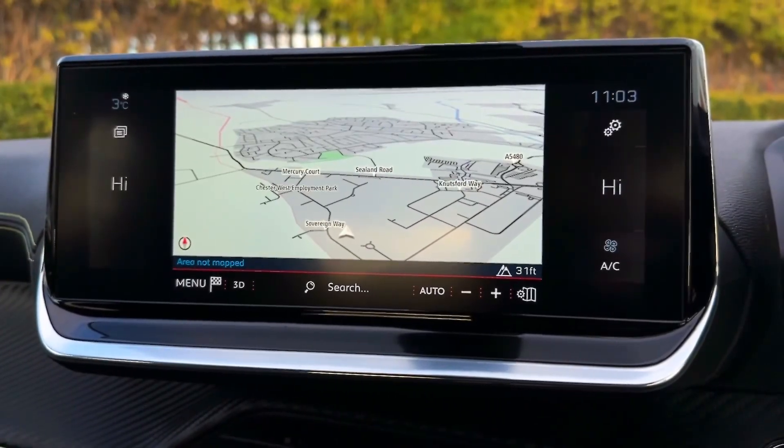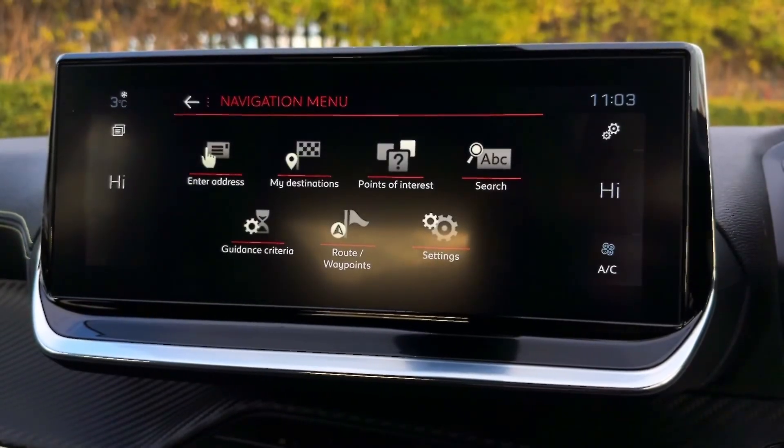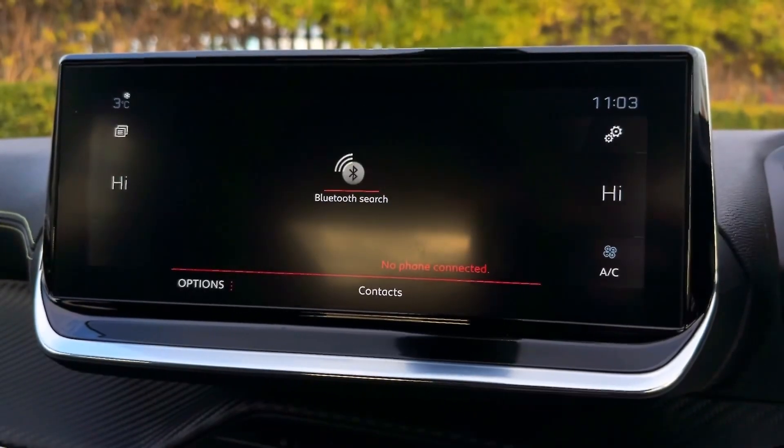It also comes with navigation as seen in the i-Cockpit and you can zoom in and out for a better view of the whole area, and of course go into the menu itself for saved destinations, points of interest, and to enter new destinations.